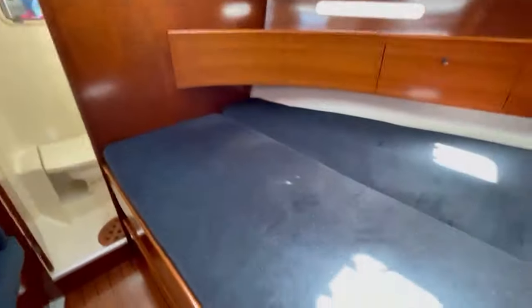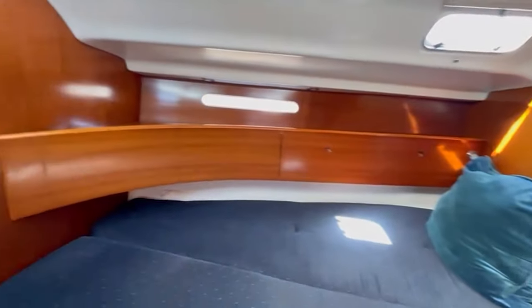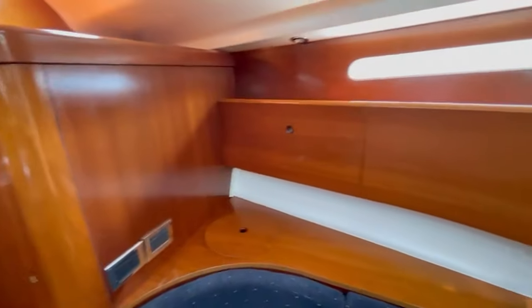Moving forward, we have the master cabin with a Pullman berth, plenty of storage underneath, some cabinetry, and a bench seat.